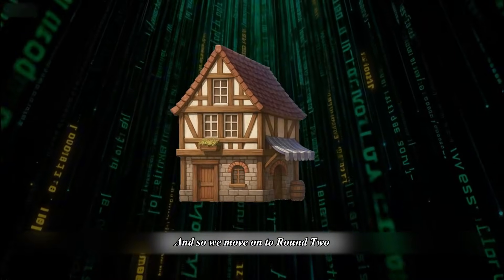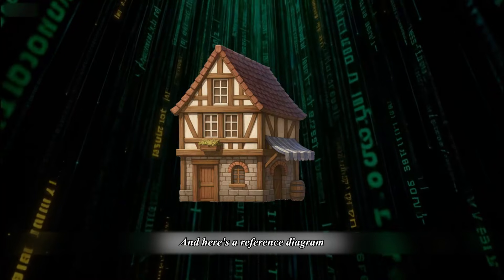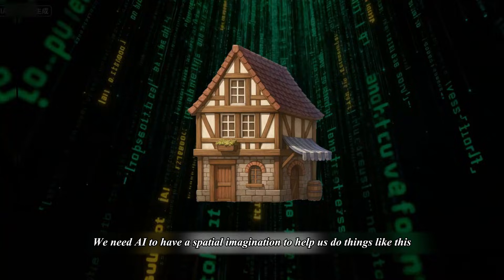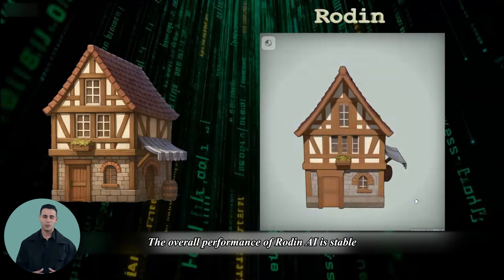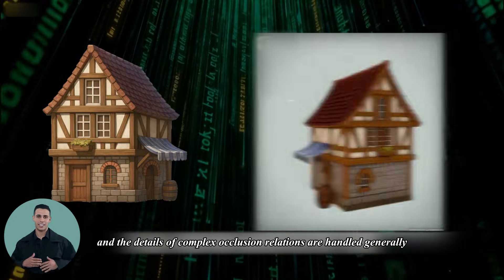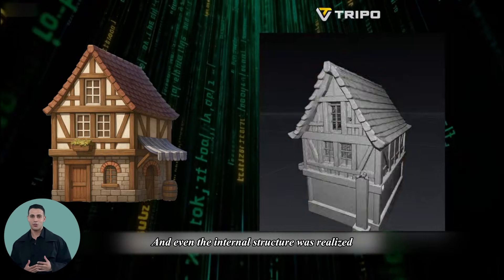And so we move on to round 2 — building tests. Here's a reference diagram. We need AI to have a spatial imagination to help us do things like this. The overall performance of Rodan AI is stable, and the details of complex occlusion relations are handled generally. Even the internal structure was realized.